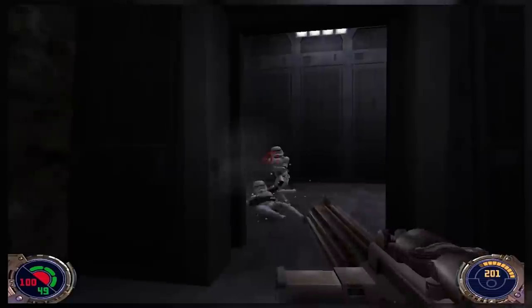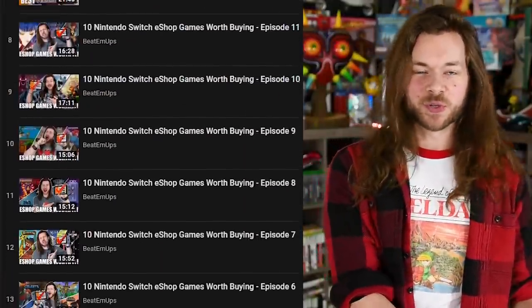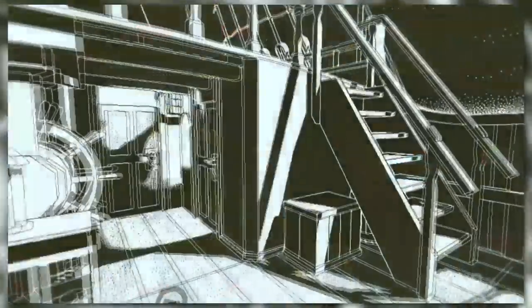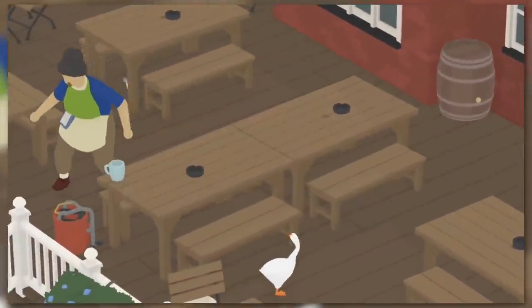What are we doing today? We're just doing another 10 eShop games worth buying. If you're new around here, you know what to do. But if you're not new around here, you know that I've made 17 of these videos. This is number 18, bringing the tally of eShop games I have reviewed to 180. But regardless, there are 10 more.